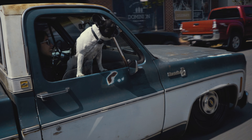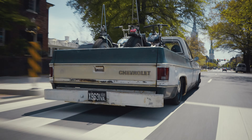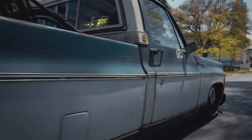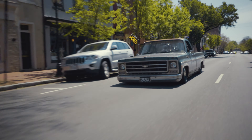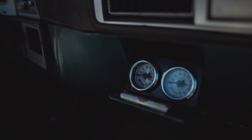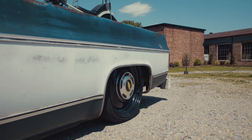I did all the suspension work myself. It's a bag-on-bar setup in the rear — an Airlift 2600 series bag on the lower link of the four-link. In the front it's a 2500 series bag on a stock control arm that I boxed two inches. All the air management is manual — just four paddle switches with a couple gauges, about as simple as it gets.